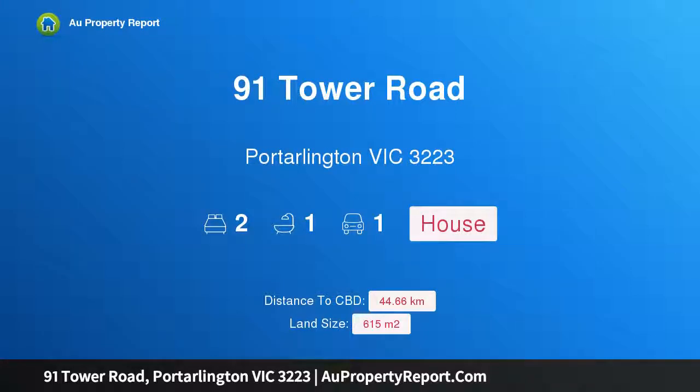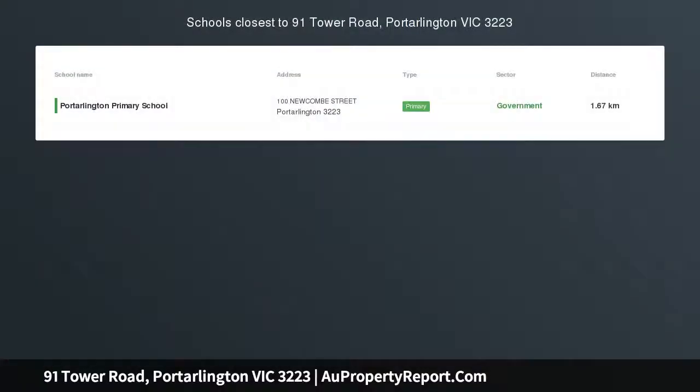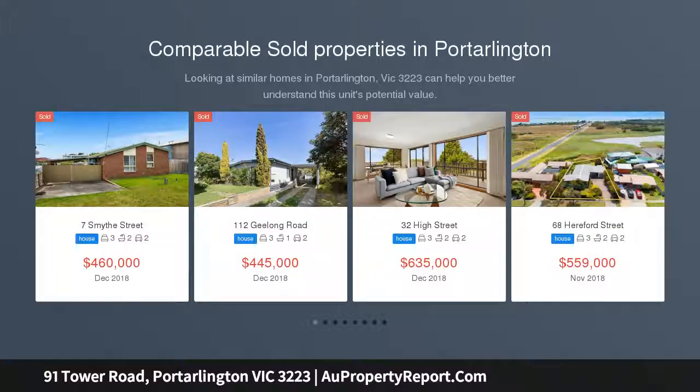Hi, I am glad to introduce property 91 Tower Road, Port Arlington, Victoria 3223. Spectacular sea views — amazing panoramic views of Corio Bay, Geelong, the You Yangs and night lights of Melbourne.